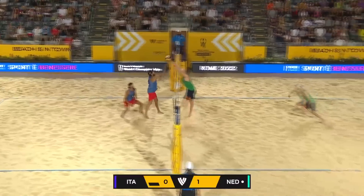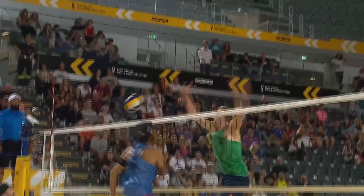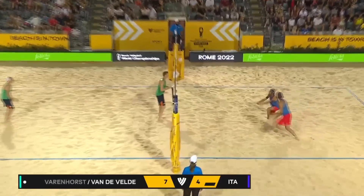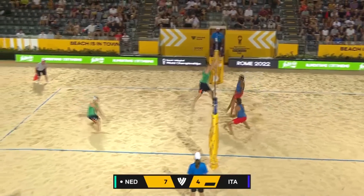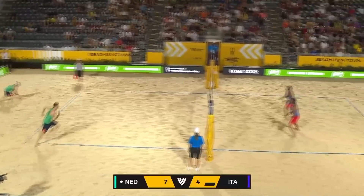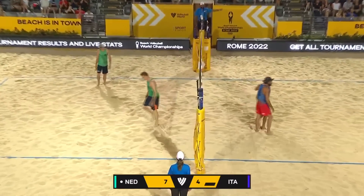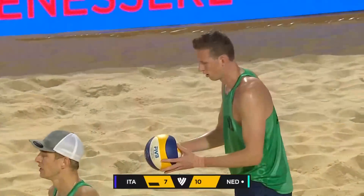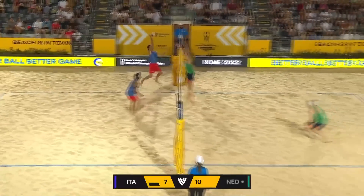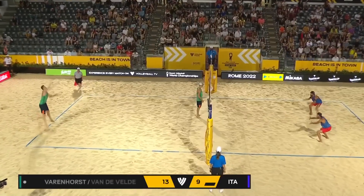Still working on Lupo from the right into the middle, but Varenhorst is there to shut it down. Lupo continues to run that copy-and-paste pattern coming in — he was able to snap it. Nice dig, can Varenhorst run it down? He does — now a free ball to Italy. And Lupo hammers that one cross court for the point.